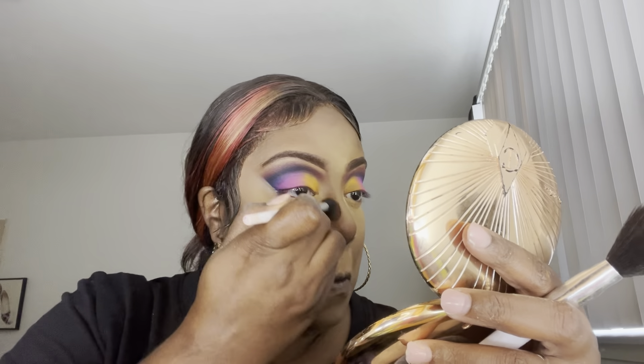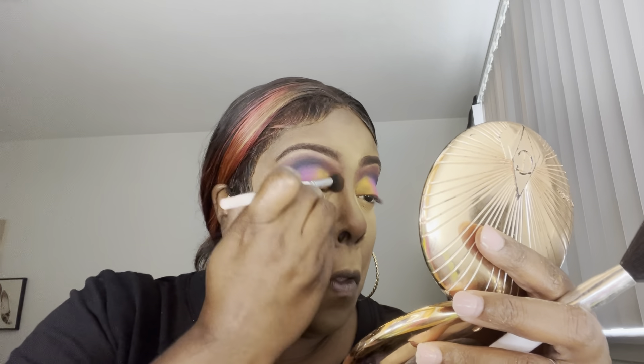I'm contouring my nose and I'm going to contour the rest of my face with the Charlotte Tilbury bronzer in the shade Deep.